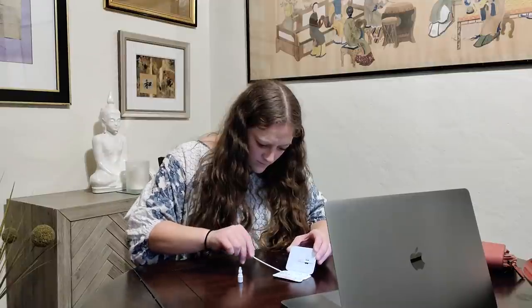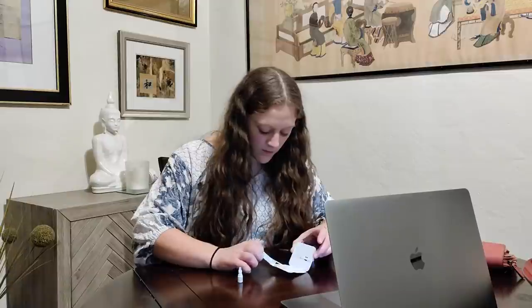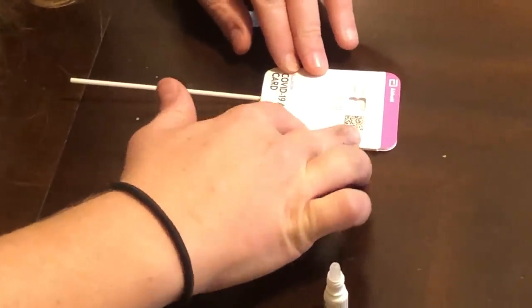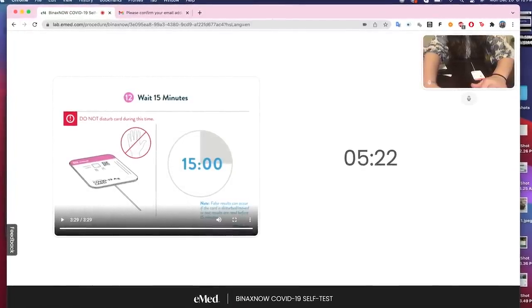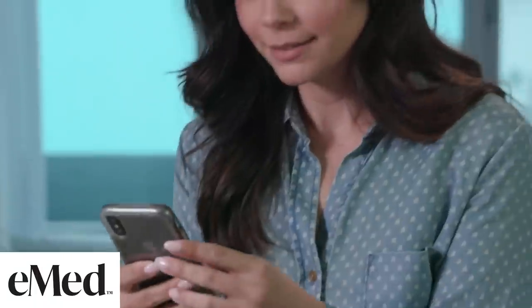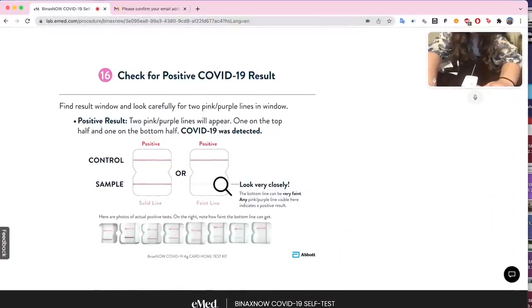After you swab both nostrils, you place the swab into the test card and then wait 15 minutes for the results. During this 15 minutes while the test is processing, you're not sitting there talking awkwardly with the proctor. The proctor will usually say, 'We're going to put you on hold and call you back when the test results are ready.' The good news is you can walk away, do some laundry, eat some food, watch some TV. You just need to be nearby so that when the 15 minutes is up, the proctor comes back on the line and you're there to answer.